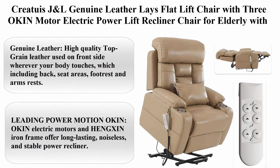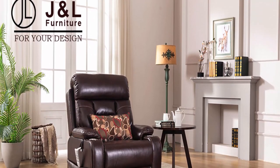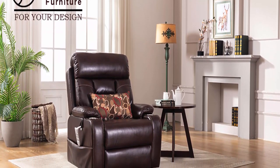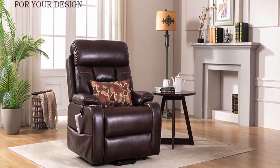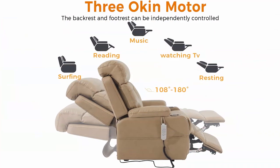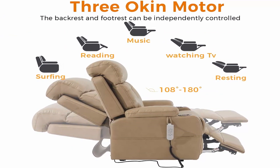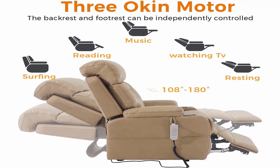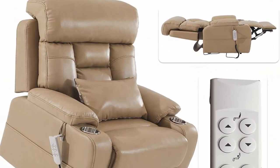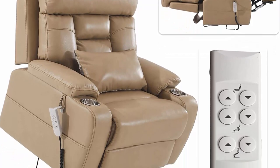Number three: Creatice JNL genuine leather lace flat lift chair with three oak-end motors — an electric power lift recliner chair for the elderly with lumbar support, infinite position, cup holder, in sand yellow. Features high-quality top grain genuine leather on the front side wherever your body touches, including back, seat areas, footrest, and armrests. Leather match PVC is used on the sides and back. The genuine leather is soft, durable, luxurious, easy to clean, and the most durable cover against wear and stains.